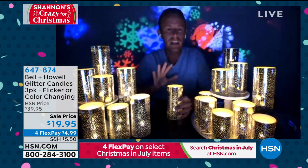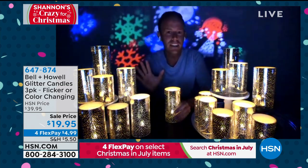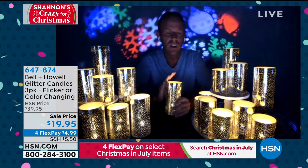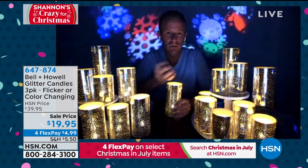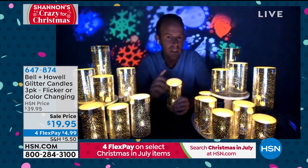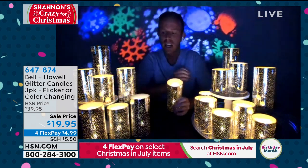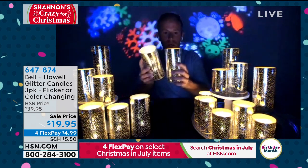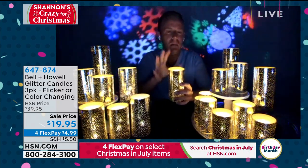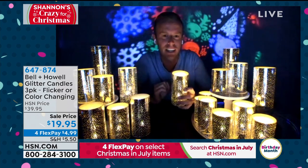A lot of the flameless candles that you see that are high-priced take that old C or D level battery, which is not something you want. So if you're thinking about picking up flameless candles, keep a couple of things in mind: you want ones that are unscented because you don't want that cheap vanilla smell in your home, and you want ones that aren't real wax because if you put them in the windowsill they might melt. With these, it's that really strong ABS plastic — it's not going to melt in a windowsill in direct sunlight.